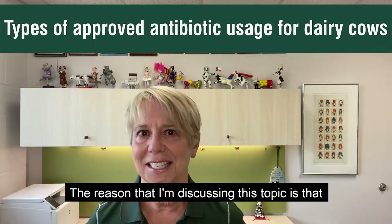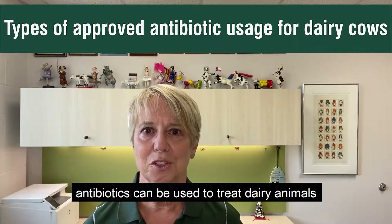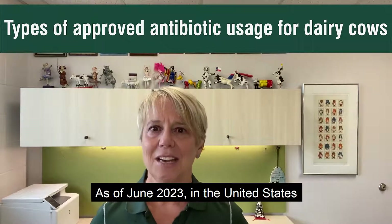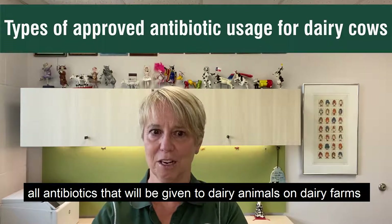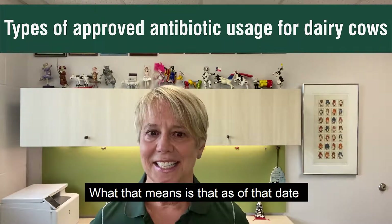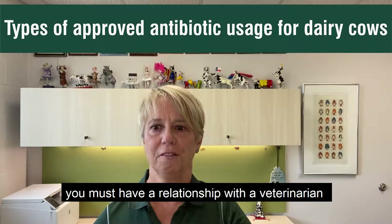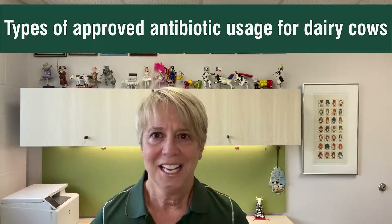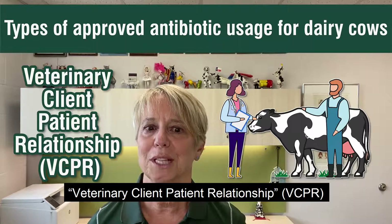The reason I'm discussing this topic is that we've got some changes coming to the way antibiotics can be used to treat dairy animals. As of June 2023 in the United States, all antibiotics given to dairy animals on dairy farms will require a veterinary prescription. That means you must have a relationship with a veterinarian who meets the criteria to prescribe antibiotics on your farm. Those criteria are called having a veterinary client patient relationship.